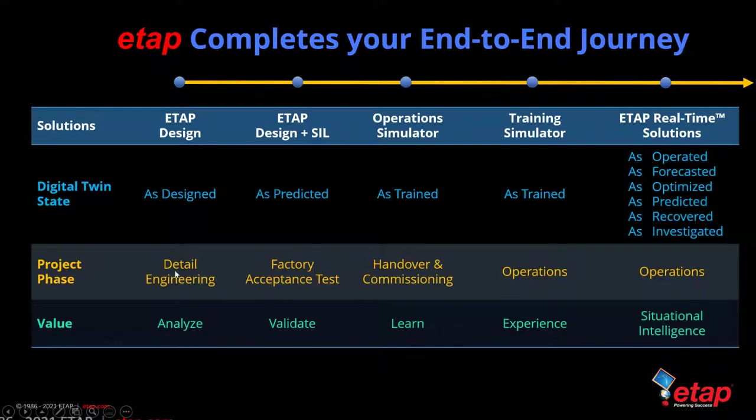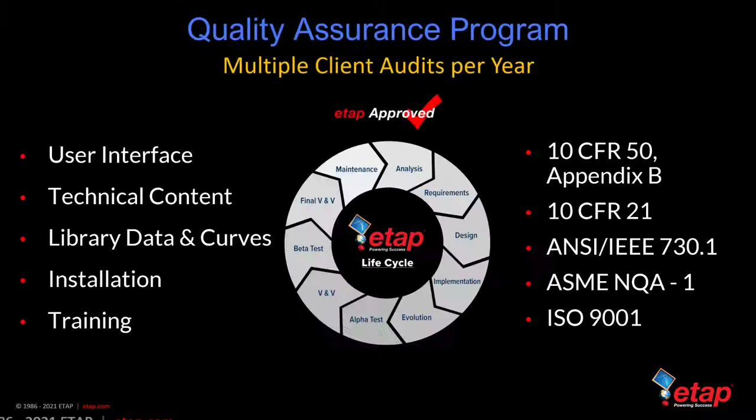ETAP lets you go from detailed engineering to factory acceptance, handover commissioning, and into operations on the same platform. All of this is possible along with the quality assurance ETAP provides — nuclear-grade or high-impact software that complies with 10 CFR 50 Appendix B and CFR Part 21, amongst other standards. This applies to the interface, technical content, libraries, installation, and training.